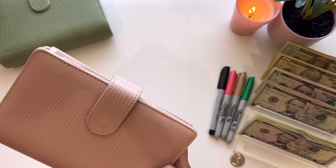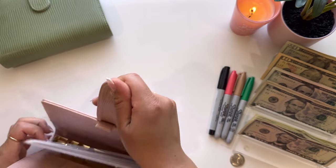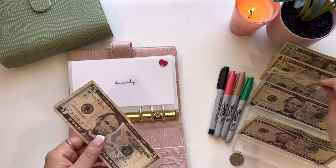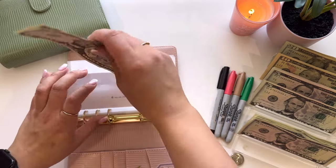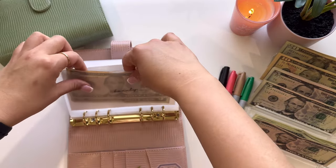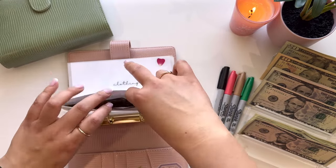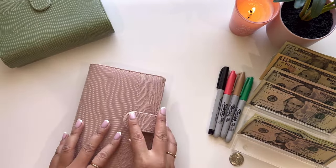Jumping into my pink binder — only one envelope is going to be getting stuffed, and that is Beauty. Beauty is going to get $10 and I'll do that in two fives. I'm going to be spending this money in cash, so it's okay if I give it the older fives. And that is it for this binder.